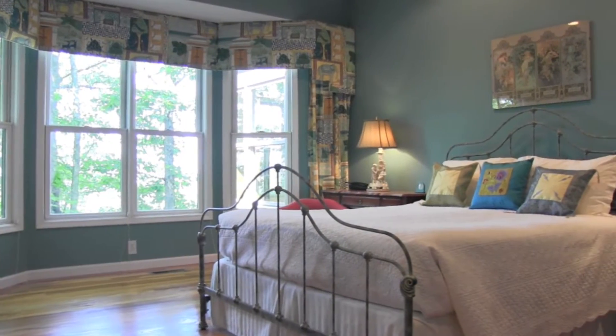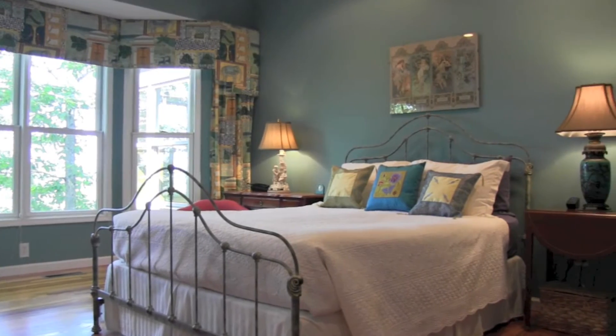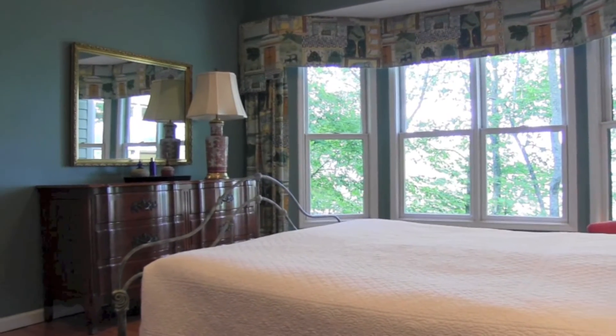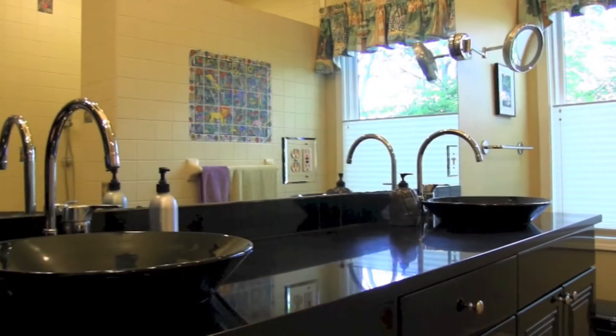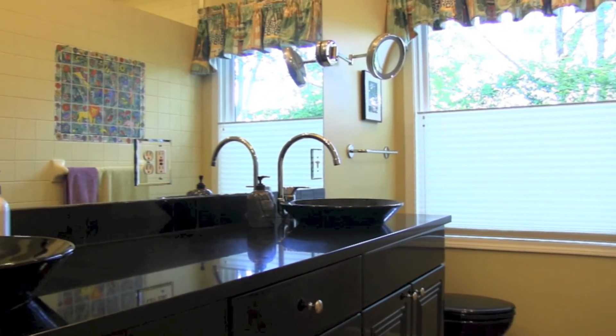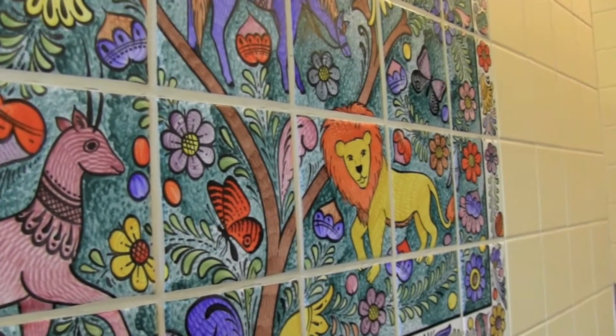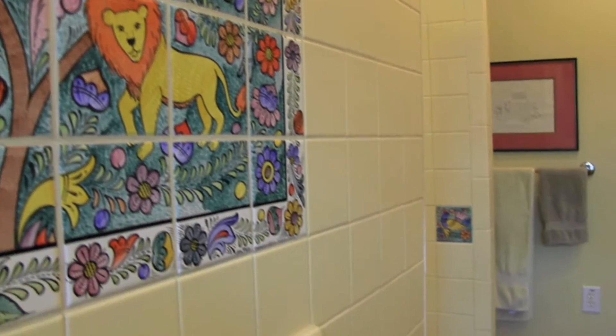The bay window in the master suite brings in plenty of light. The bath has beautiful fixtures and a custom-tiled wall featuring a walk-in shower with dual heads and body jets.